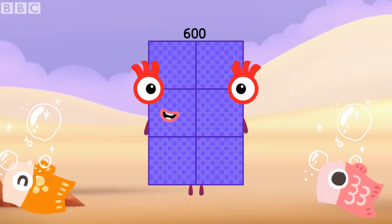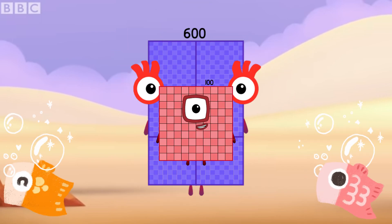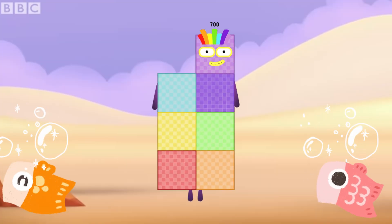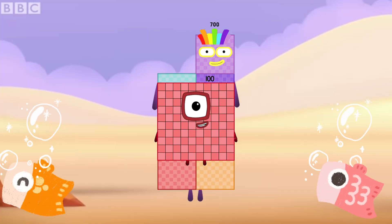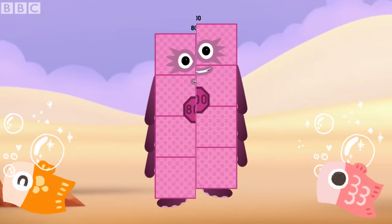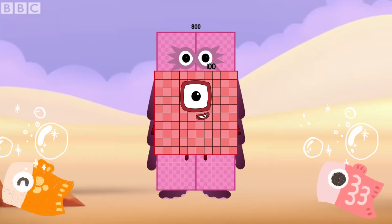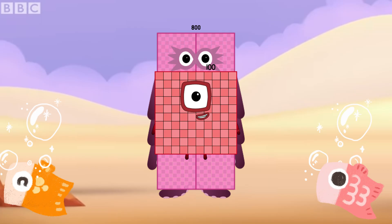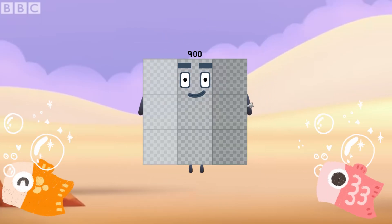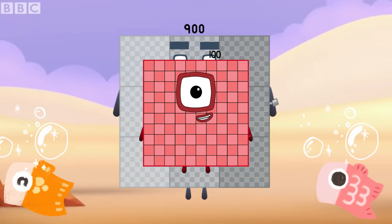600 plus 100 is equals to 700. 700 plus 100 is equals to 800. 800 plus 100 is equals to 900. 900 plus 100 is equals to 1000.